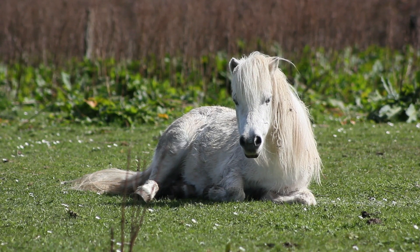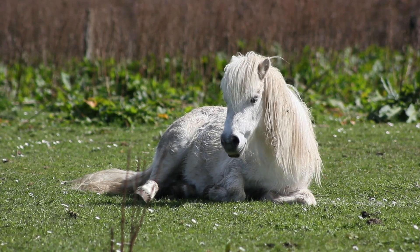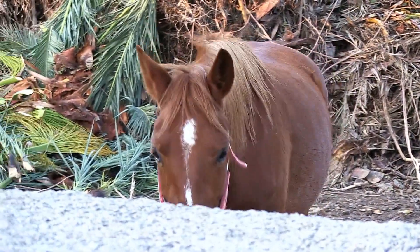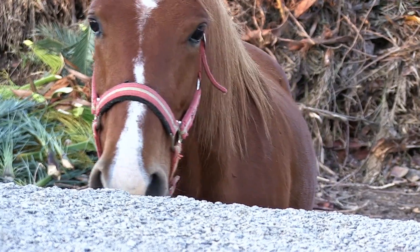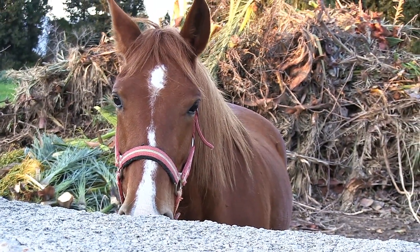Excessive lying down or rolling is a big indicator of colic, and so is your horse frequently biting or kicking at their sides. Excessive sweating and general restlessness are also things to look out for. These are all big red flags, so definitely keep a close eye on your horse if you see any of these going on.